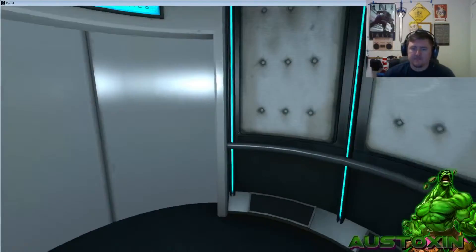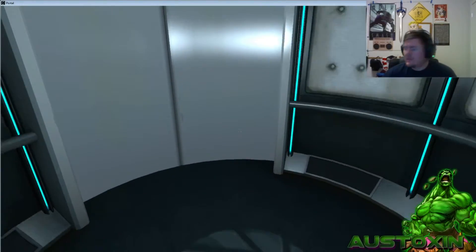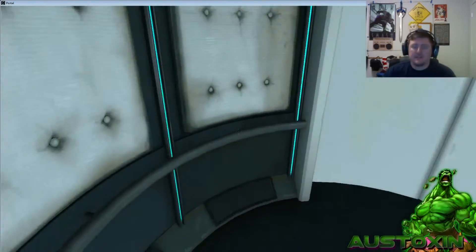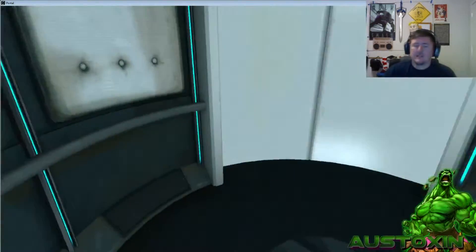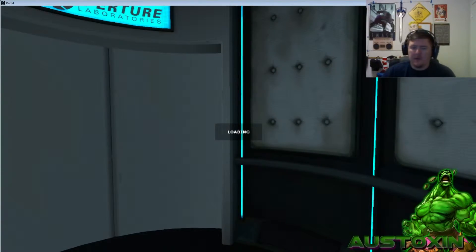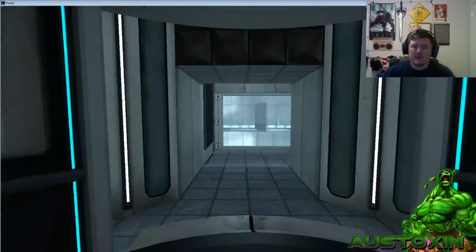Oh yeah, just jump around, jump jump jump around. Jumping, jumping. Alright. Loading — what? Did I crash the game? Why are we loading this? Alright, let's roll.